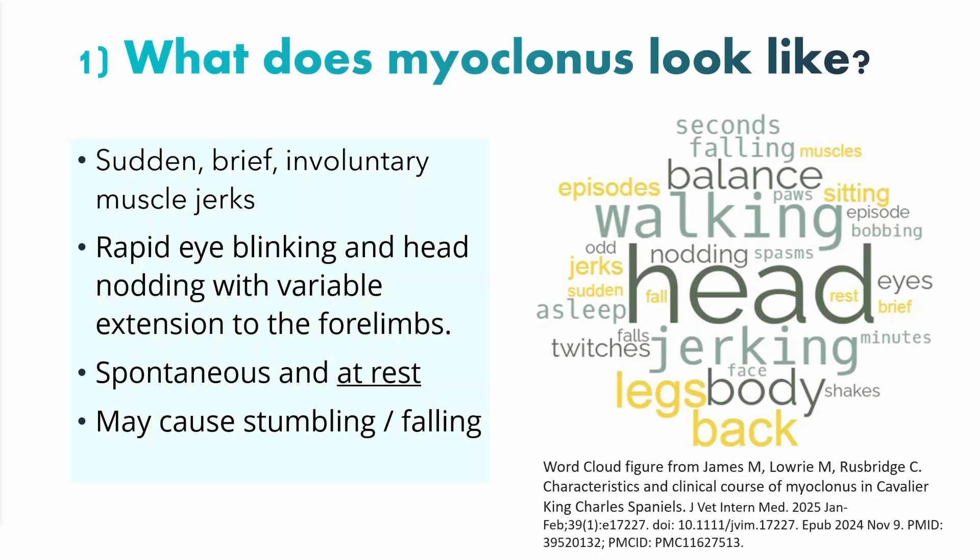You can see from this word cloud here, which came from a paper authored by Matt James, the most common signs reported by caregivers: head jerking, affected their walking, affected their balance, twitches, and so on.